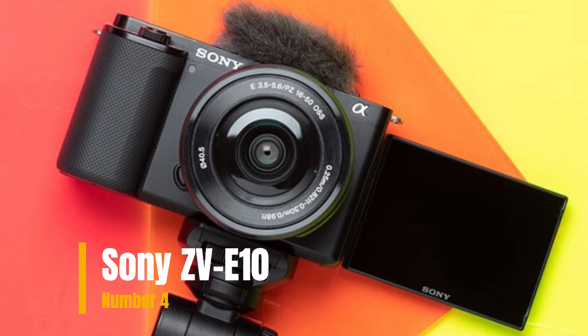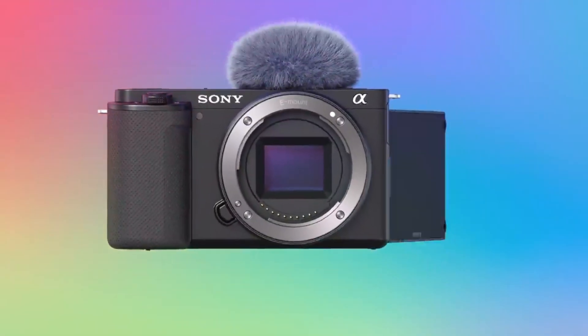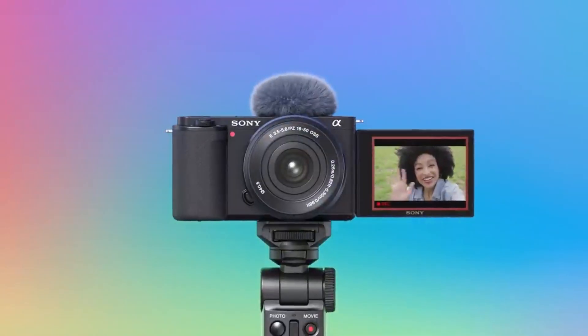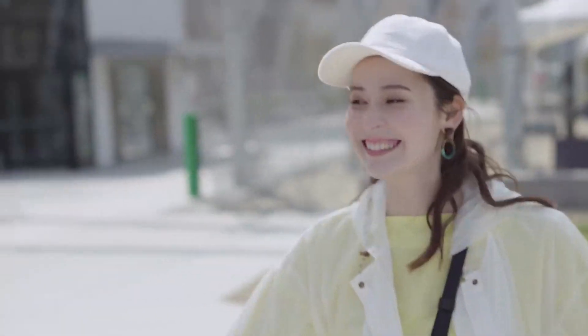Our fourth choice is the Sony ZV-E10, your ultimate companion for capturing life's precious moments in stunning clarity and detail. With its impressive 24.2 MP APS-C sensor and advanced autofocus technology, every shot you take will be sharp, vibrant, and professional-looking.